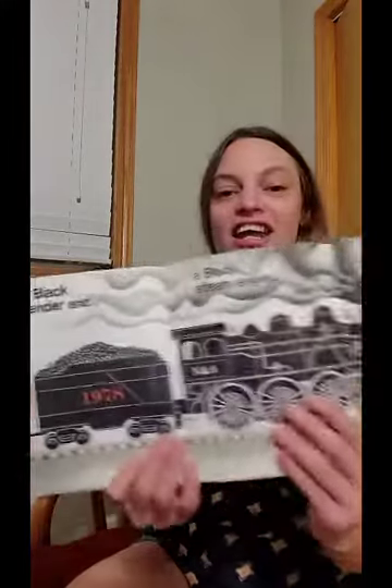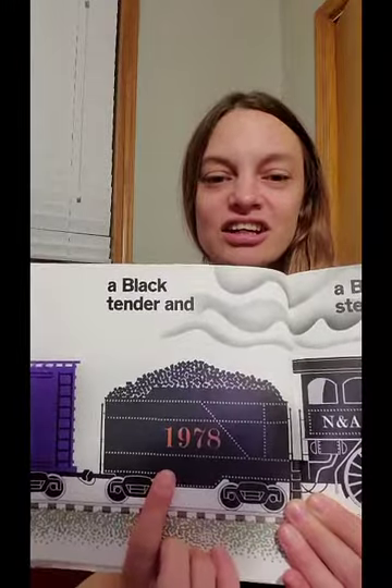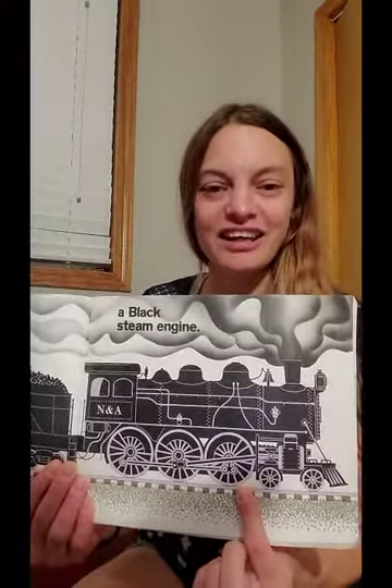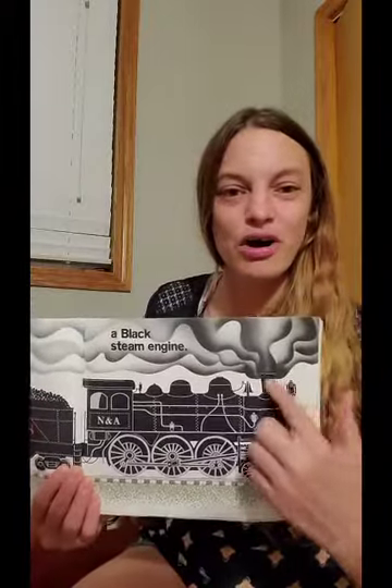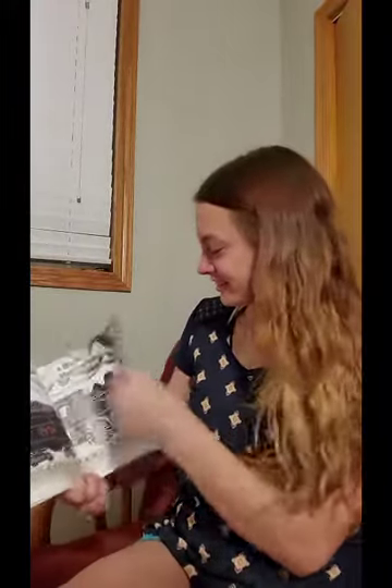A black tender and a black steam engine. It's where all the steam gets let out of the top of the train. Freak train.